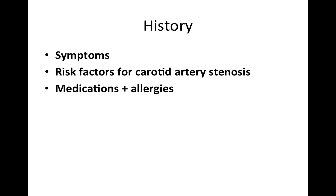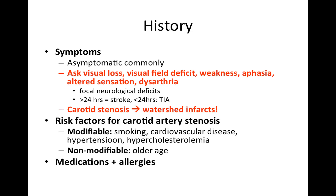In terms of history, I would want to further elucidate his symptoms, assess any risk factors for carotid artery stenosis, and also assess his medications and allergies.